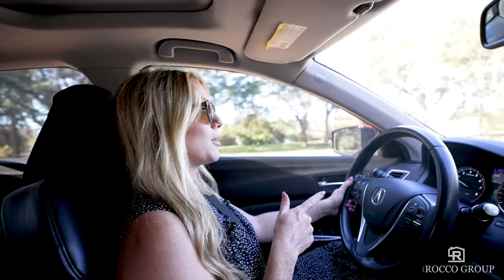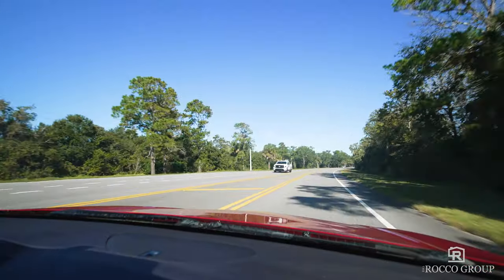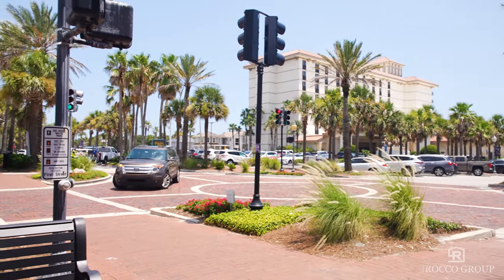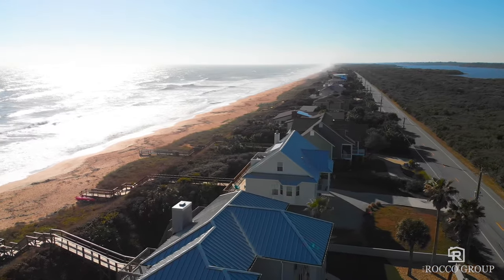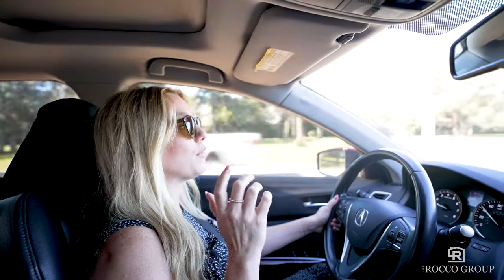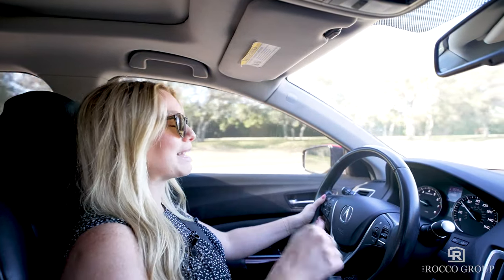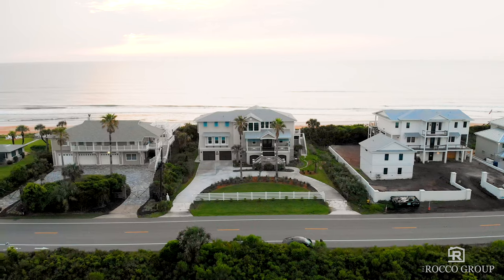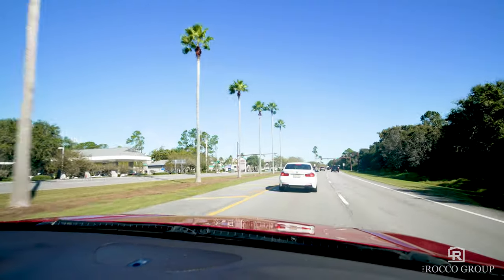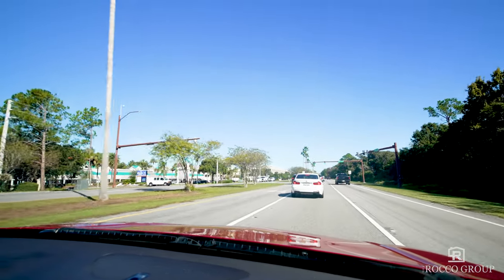A quick note while we're on our way to our next location: we're currently driving down A1A, which is one of the main roads here in Ponte Vedra. It runs all the way from the Neptune/Atlantic Beach area up near the Beaches Town Center, down to Vilano Beach, which is right before the bridge you go over to get down to the historic downtown St. Augustine area. If you live in Ponte Vedra Beach, you are going to be using this road a lot — it connects you everywhere, especially if you live in the southern Ponte Vedra Beach area, which is a little more removed from the commercial areas and restaurants, which is where we're heading now near TPC Sawgrass and Sawgrass Village.